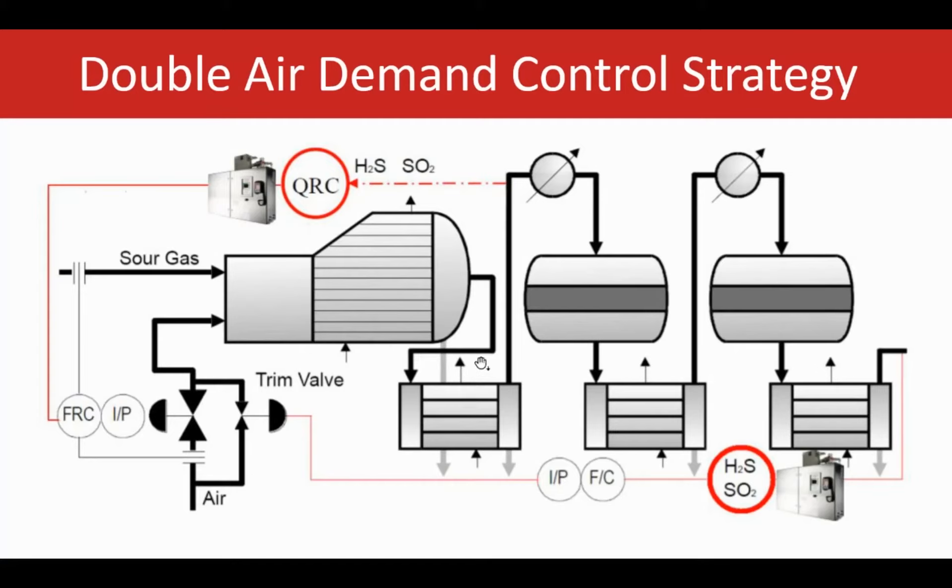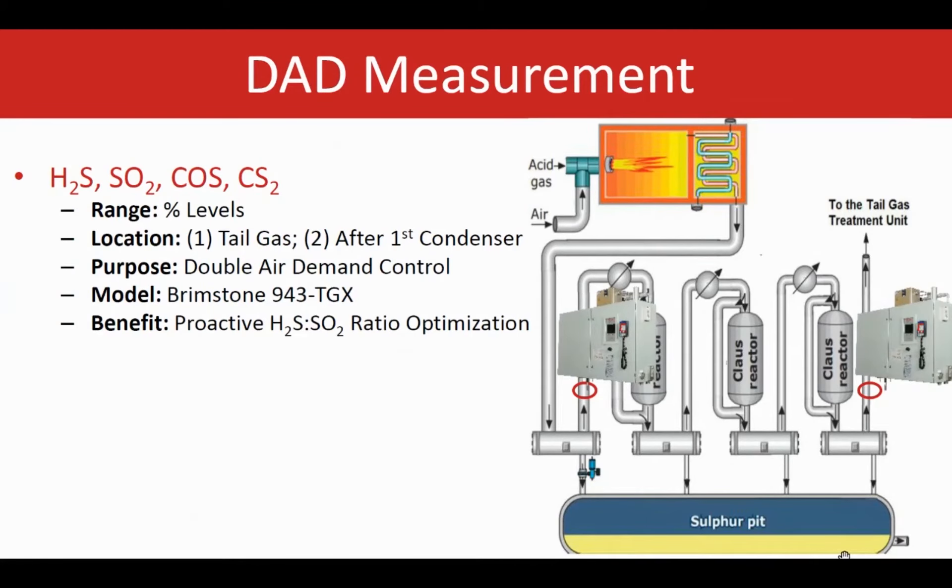The beauty of this is that the analyzer is very close to the upstream of the process, making it time-efficient and fast. If anything goes wrong upstream, it can be captured right away after the reaction furnace rather than waiting all the way to the end of the SRU plant. The 943 TGX analyzer of the Brimstone family — a very popular analyzer for tail gas — is the one used in this package. It is UV-based and can measure H2S, SO2, COS, CS2, and air demand, all in a single unit.